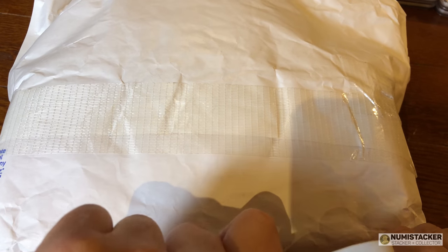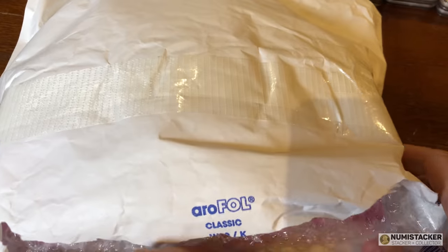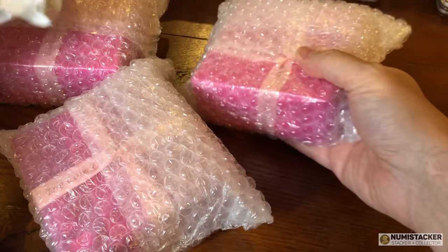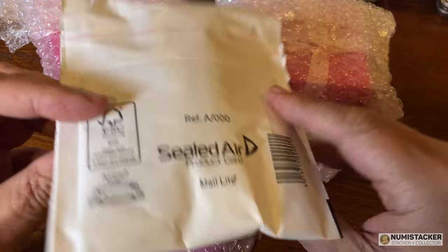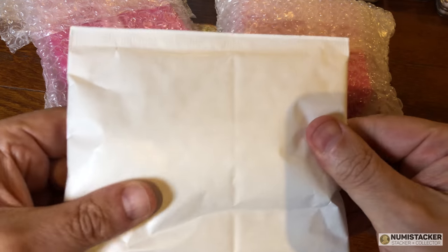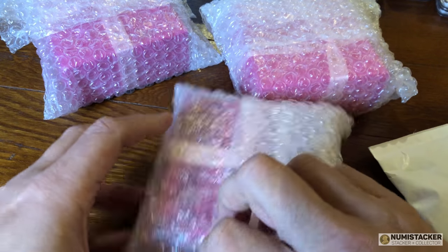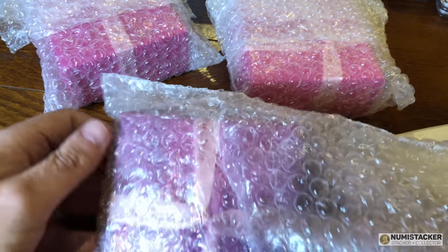Hey guys, it's Numistacker back with you again — not for another installment of the mega results grading just yet, but for something a little lighter and different. Emerging out of the big white bag is a number of beautifully packaged, exquisitely presented pink tissue paper wrapped boxes with pink ribbons. This can only mean two things: number one, they are from the Coin Connection, and number two, they're made of gold — because only the gold coins get wrapped in pink. There's another little package here too.